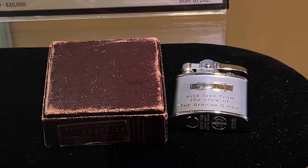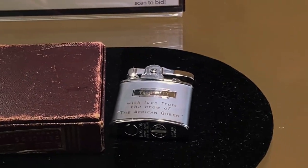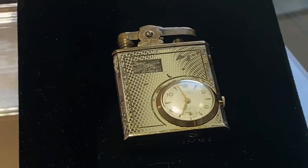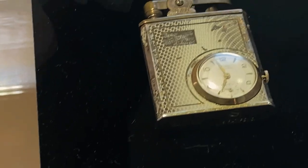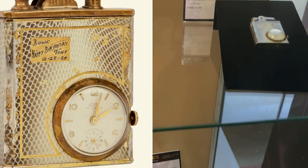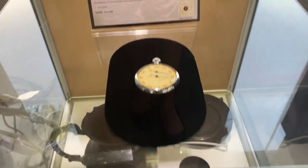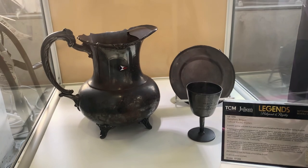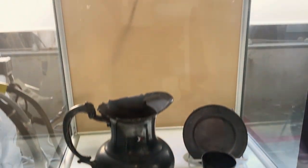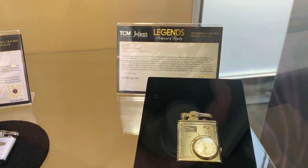This was a lighter gifted to Lauren Bacall from the crew of the African Queen, a film set she was on because her husband starred in it alongside Katharine Hepburn. Here is a beautiful lighter with an inset clock that was a gift to Bogart either from Tony Curtis or Anthony Quinn. Right here is a sailing watch that belonged to Bogart, and down below are sailboat racing trophies that were also Bogart's. And then one more look at that locket — it's just so beautiful; I wonder what photos were originally on the inside.